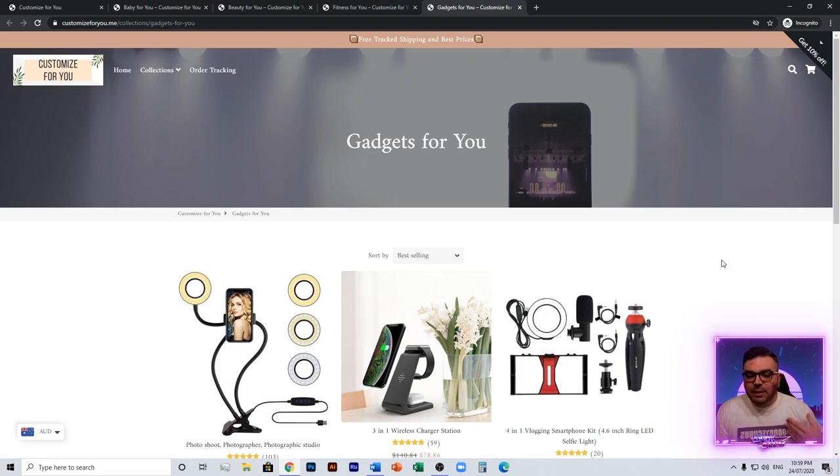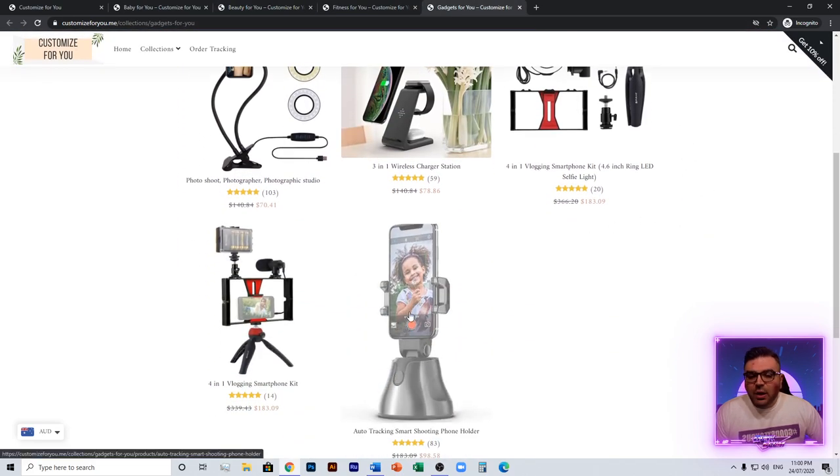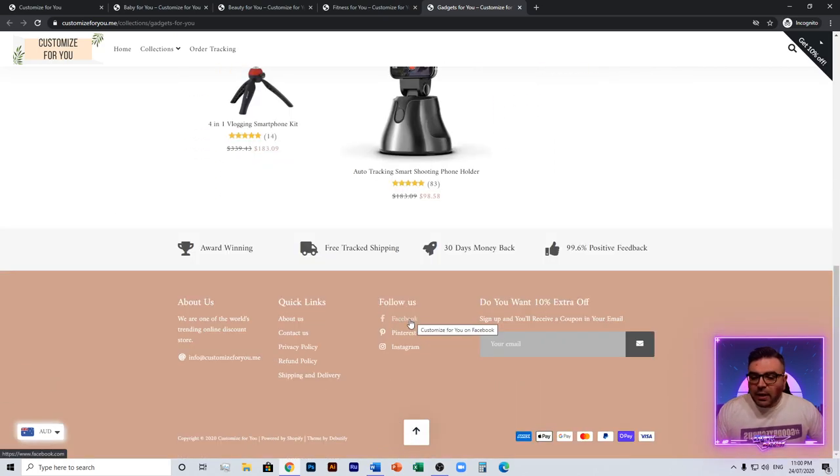I get that you want to go for a general store, but customers will browse your website and if they see anything and everything thrown on here it's going to turn them off. Someone comes looking for shapewear and then sees a mobile phone holder — it just doesn't make sense. They're not on Amazon expecting this. Psychologically, this all plays a big part when a customer is browsing. The idea of an everything-and-anything general store is gone — you need some kind of theme. Also, your Facebook, Pinterest, and Instagram links are all default and not linking to anything, so update those.